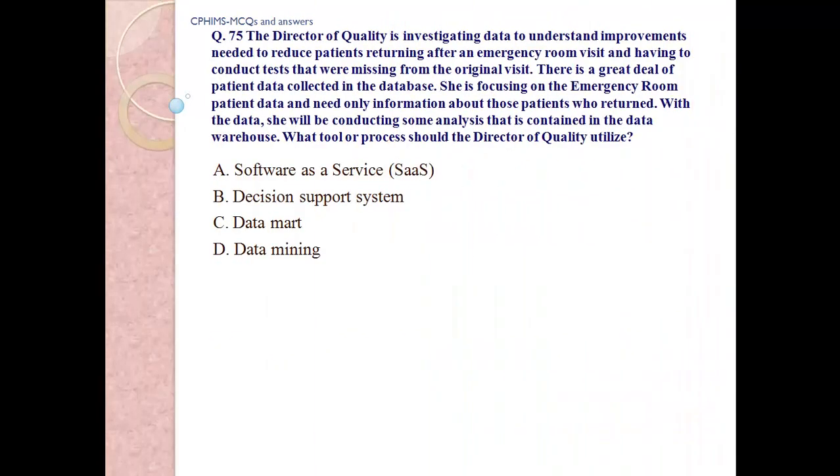Question number 75: The director of quality is investigating data to understand the improvements needed to reduce patients returning after an emergency room visit and having to conduct tests that were missing from the original visit. There is a great deal of patient data collected in the database. She is focusing on the emergency room patient data and needs only information on those patients who return, with the data contained in the data warehouse.